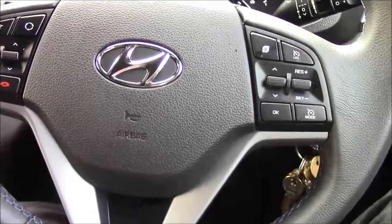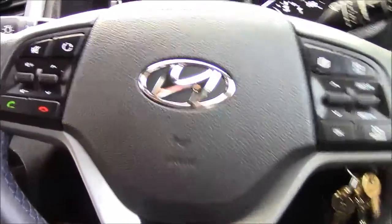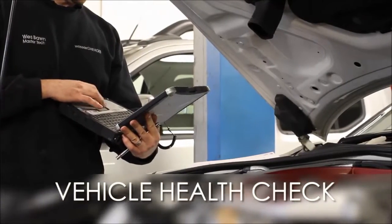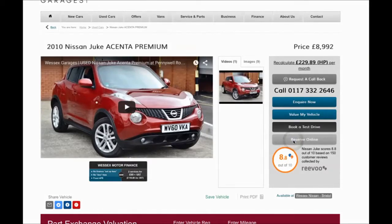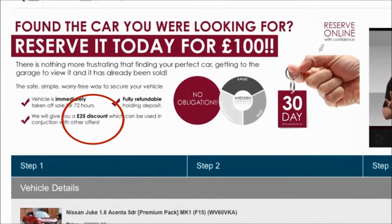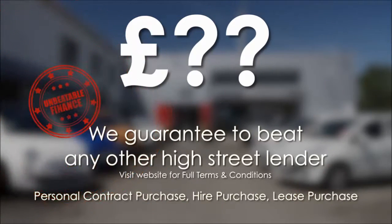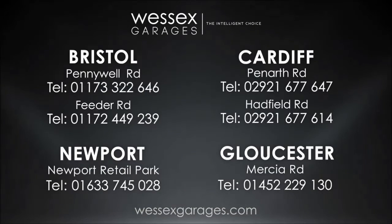There are some great finance packages available on this model, and if you were to reserve it online you would receive an additional discount. Every Wessex Garages used car receives a vehicle health check from our qualified technicians. Reserve online today and you'll receive a £25 discount — and we guarantee to beat any bank or high street lender. For further details or to book a test drive, call your local Wessex Garages sales team or click the link to our website for a choice of over 600 used cars.